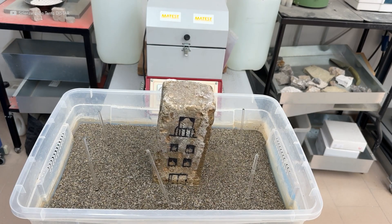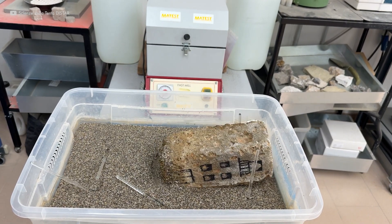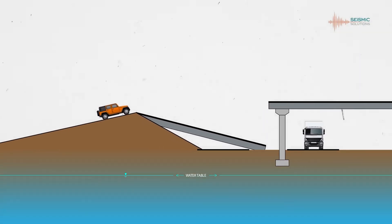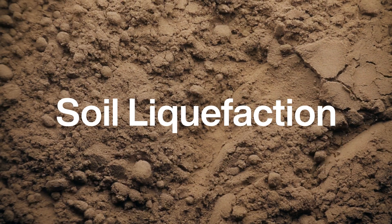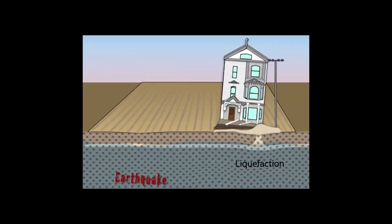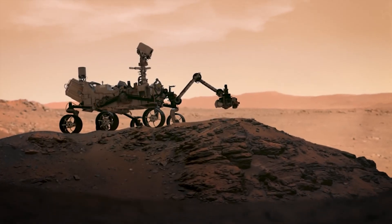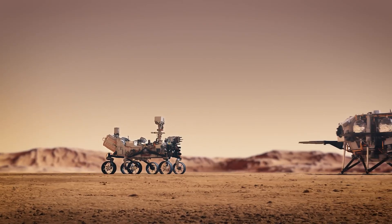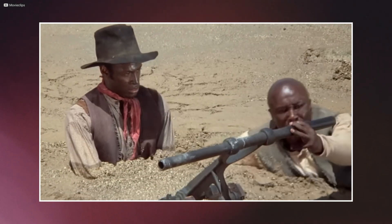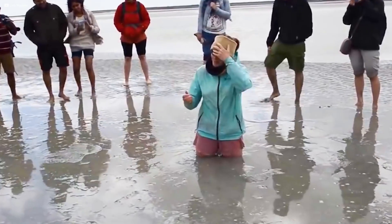And this wasn't just a curiosity. The study of quicksand helped scientists understand other unstable soils. The same physics governs landslides and a process called soil liquefaction, when the ground behaves like liquid during an earthquake. Even robotics teams have studied quicksand to design machines that can move across treacherous terrain. So what began as an attempt to debunk a movie myth ended up illuminating the hidden behaviour of the Earth itself.